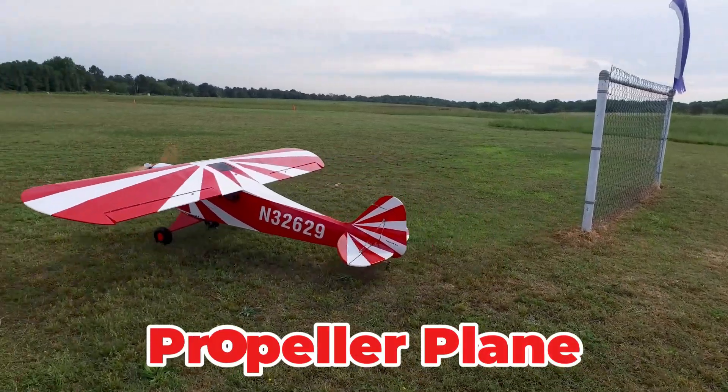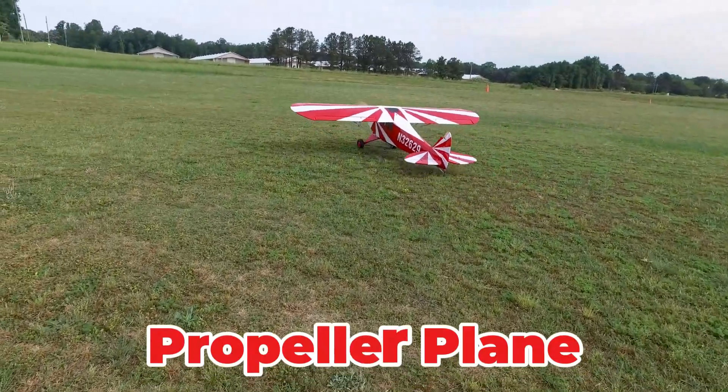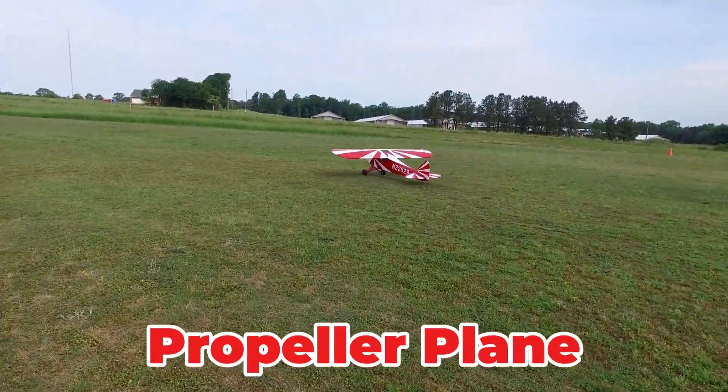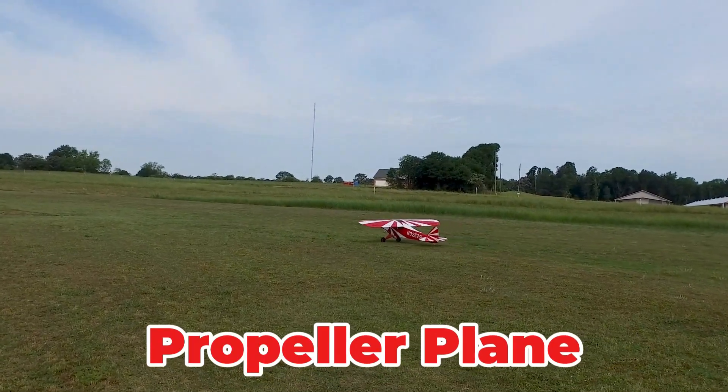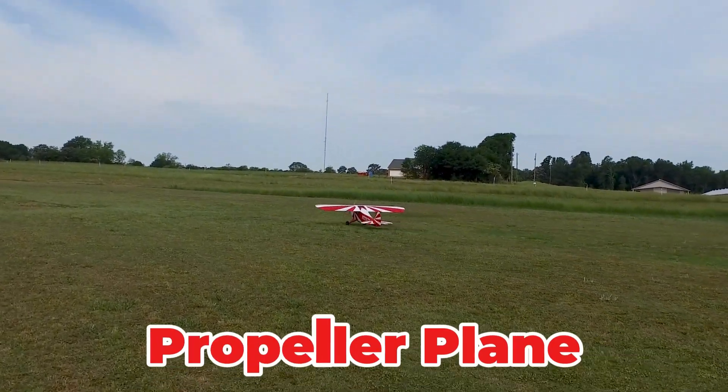An aircraft powered by an engine that drives a spinning propeller to generate thrust. Though slower than jets, it is fuel-efficient for regional routes and can utilize shorter runways, making it highly practical for small-town air travel.